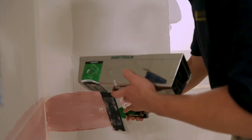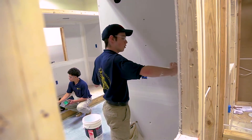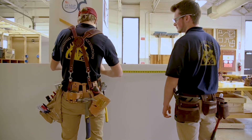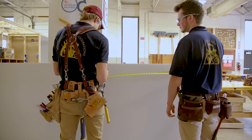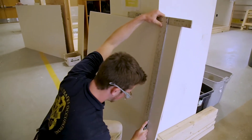BTO students have the opportunity to earn several certifications and college credits in their three years at MBIT. This program provides students with the knowledge and skills necessary to begin a career in millwork, plumbing, electricity, and even more trades.